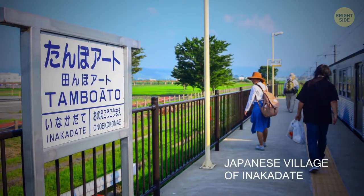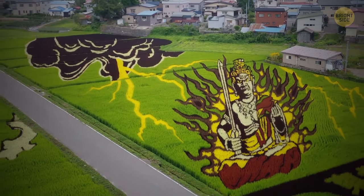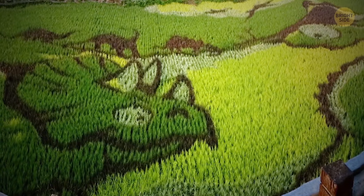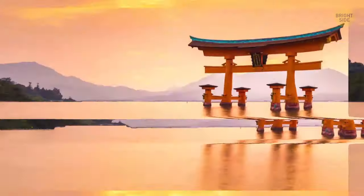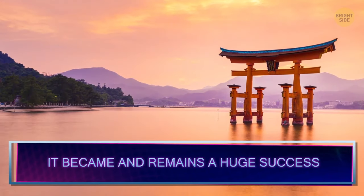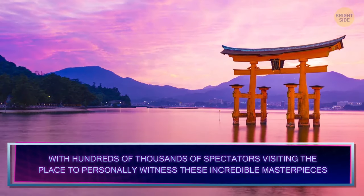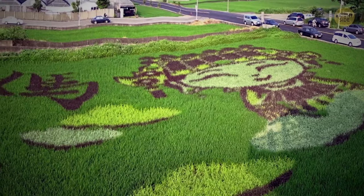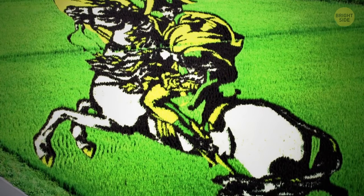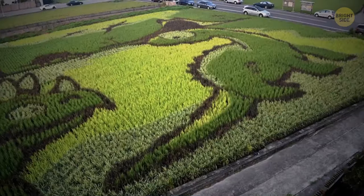Each year, the Japanese village of Inkadate transforms rice paddy fields into large-scale works of art. Known as Tanbo art, this tradition started in 1993 with the purpose of reviving the region's dwindling economy. It became and remains a huge success, with hundreds of thousands of spectators visiting to personally witness these incredible masterpieces. They have a different theme each year, like Japanese folklore, anime, and iconic figures from movies, all made in exquisite detail using ten colorful strains of rice plant varieties.